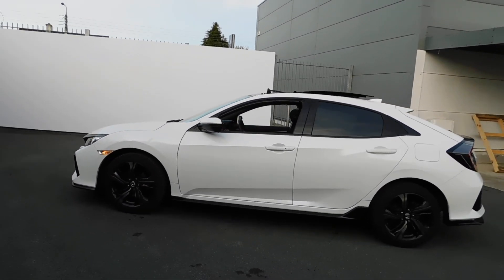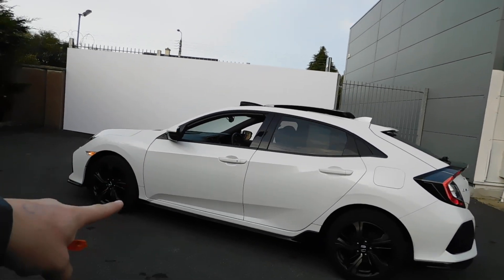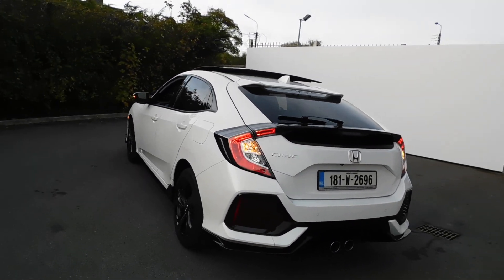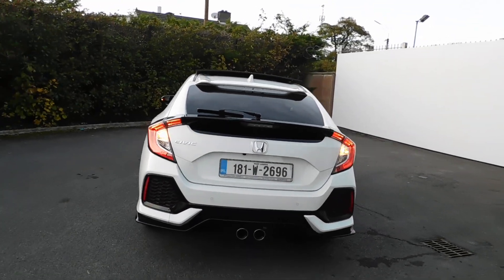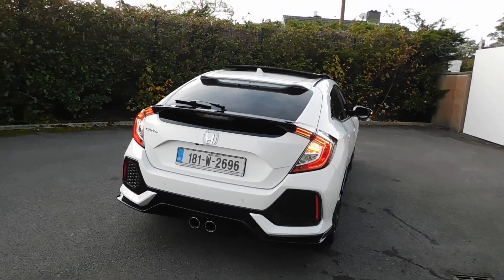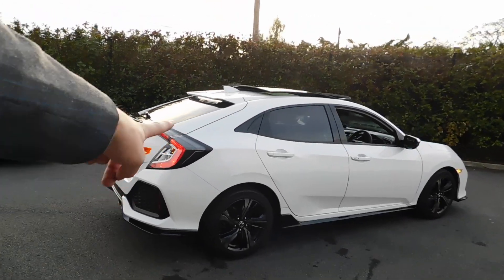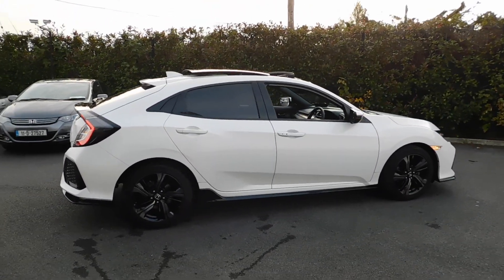We are a family-run business in operation for almost 70 years, and we do brands like Hyundai, Honda, Mercedes, and Opel as well, with garages in Naas, Carlow, and Tullamore. So if you're spending a lot of money on a really nice car like this, you know there's going to be an after-sales service.